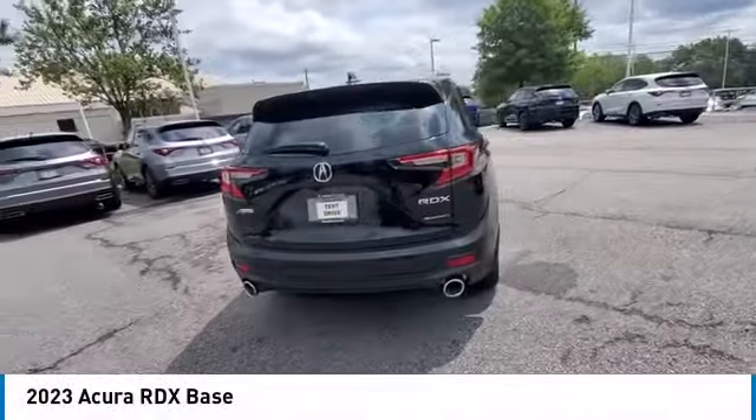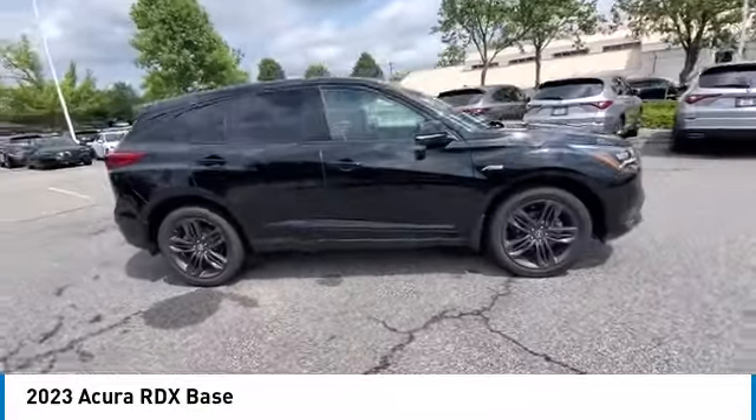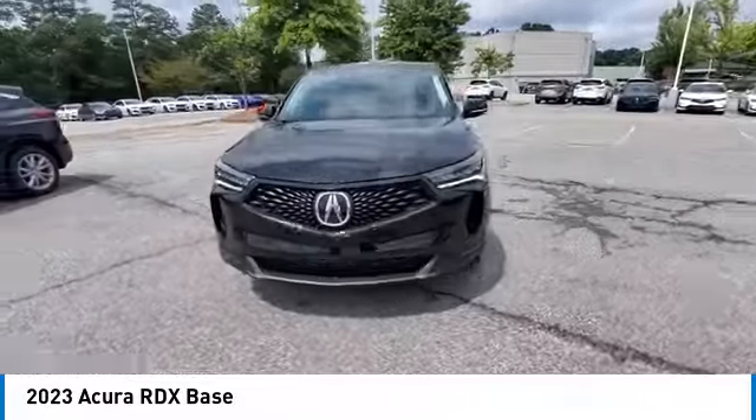Take a ride in the 2023 RDX. The RDX offers stylish interior, plenty of sport, and a nice amount of utility.